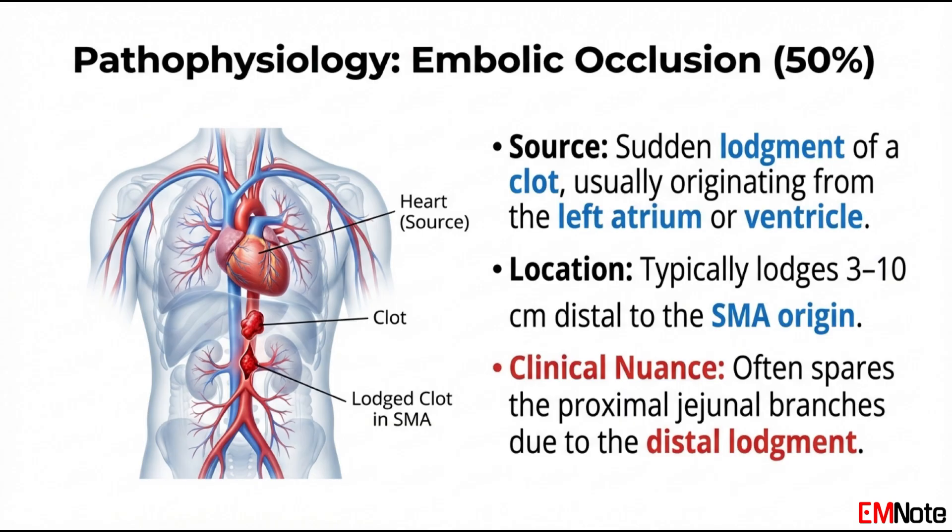In these cases, a clot typically originates in the left atrium, often due to atrial fibrillation, and travels distally until it wedges in the SMA. Interestingly, because of the takeoff angle of the SMA from the aorta, emboli usually lodge 6 to 10 centimeters distal to the origin, often past the point where the middle colic artery branches off. This may spare the very proximal portion of the jejunum.